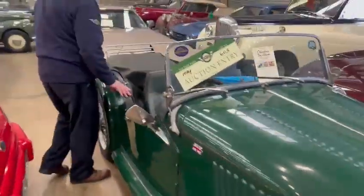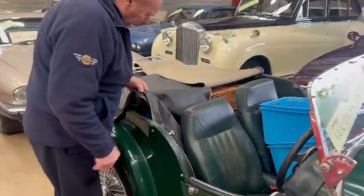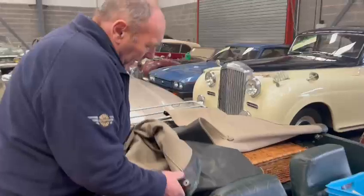Right then, here we go. Morgan 4.4 — yes, beauty. Four-cylinder, four-year, that's what that means.